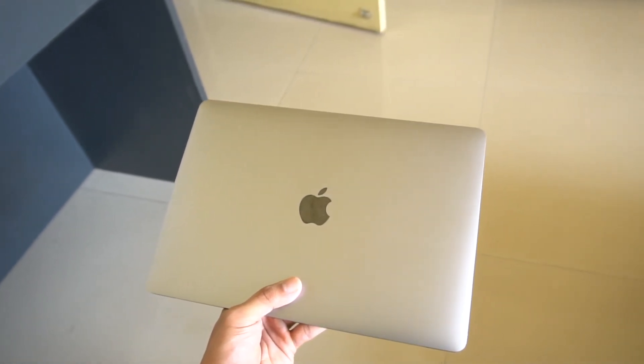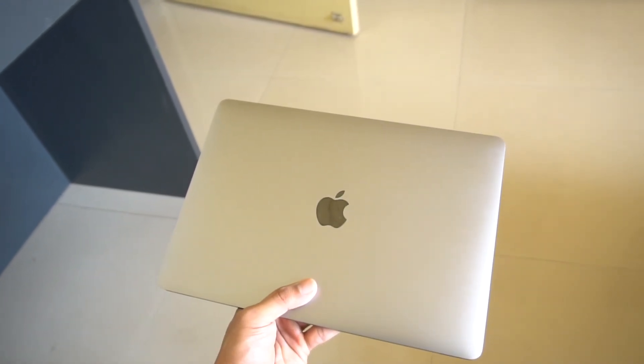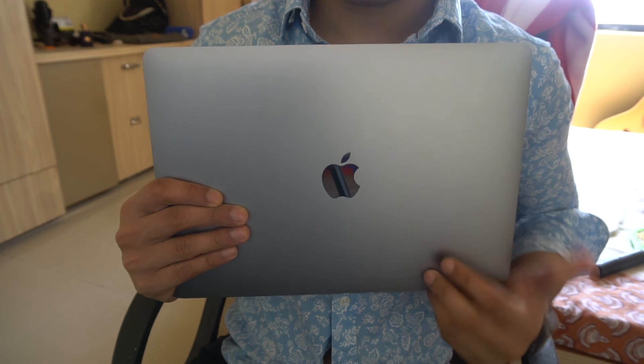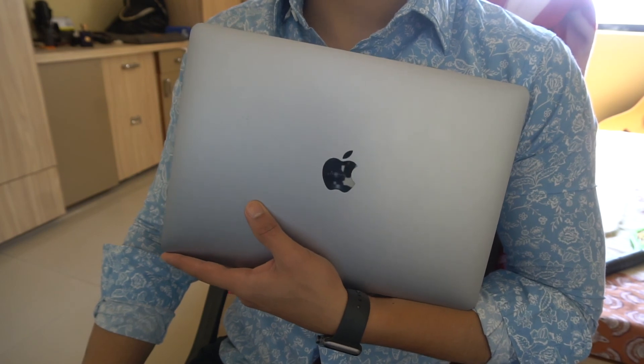This is a 10-out-of-10 device for anyone out there. I have no complaints or demands from this laptop after a year of use, and I feel Apple has done a great job. I would highly recommend this laptop to anyone. Hope you liked this video — let me know in the comments, subscribe for more. I'm AJ, signing off, bye!